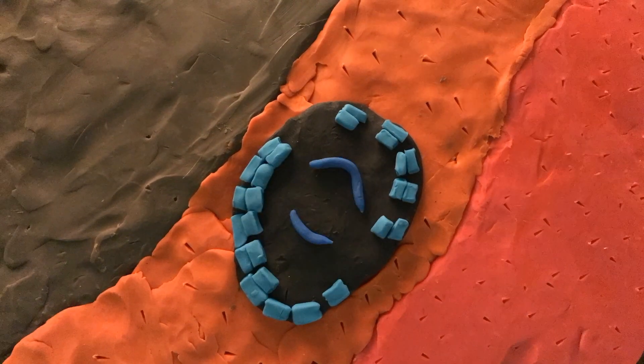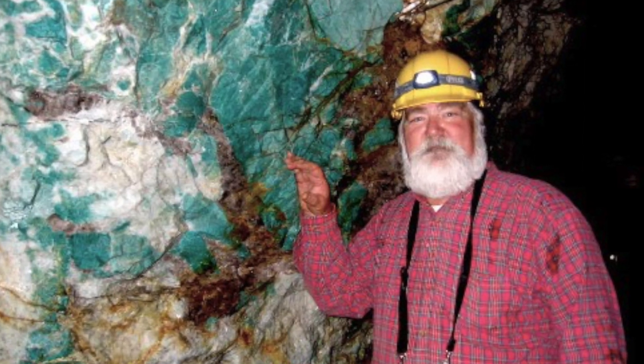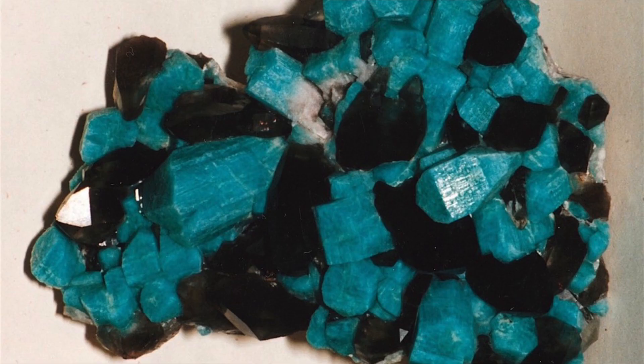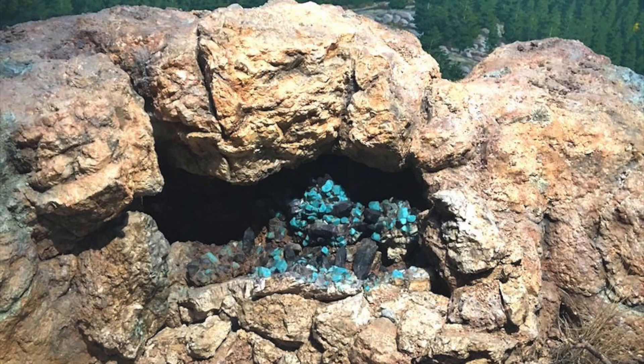The Pikes Peak batholith has many pegmatites with Amazonite crystals forming within them. You only get the really rare, cool-looking Amazonite crystals when they're formed in these pockets of fluids that allow the crystals to form freely.